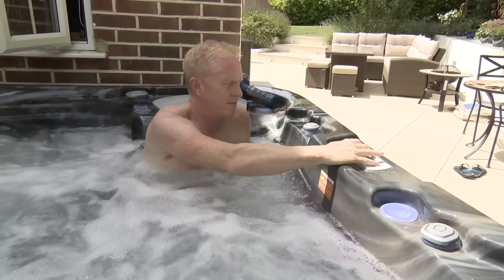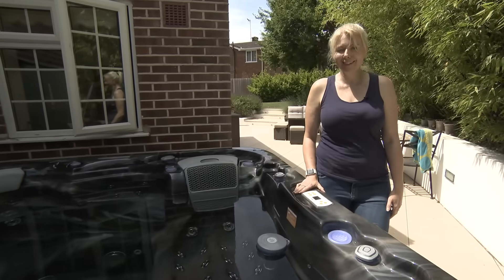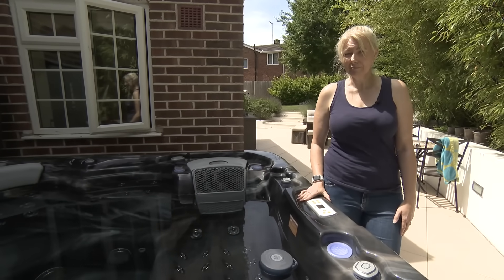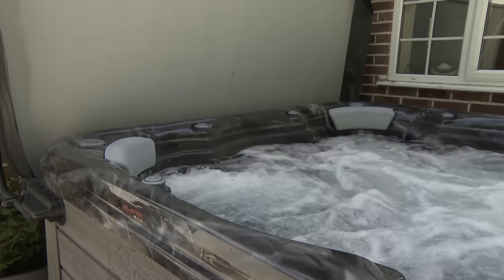The youngest and my husband probably use it the most — he loves it in here. My husband does a lot of sports so it's really good for him. My circulation is not the best so it's really good for me too.